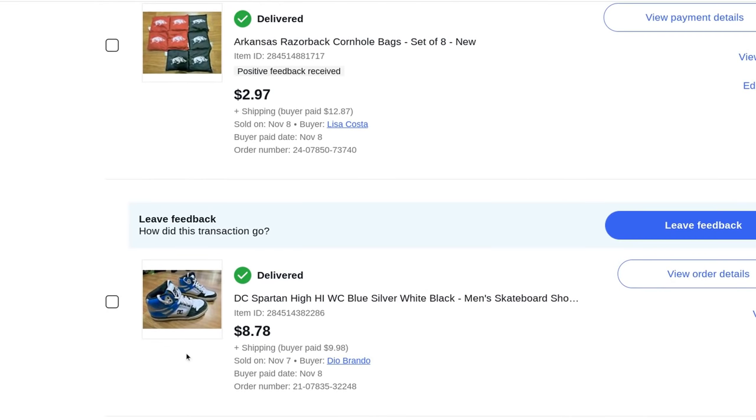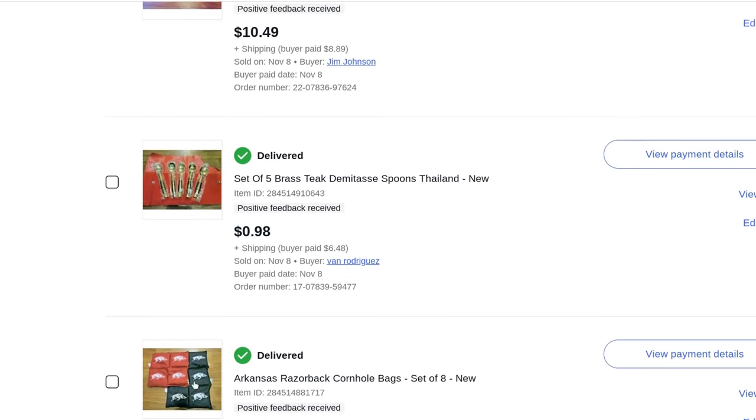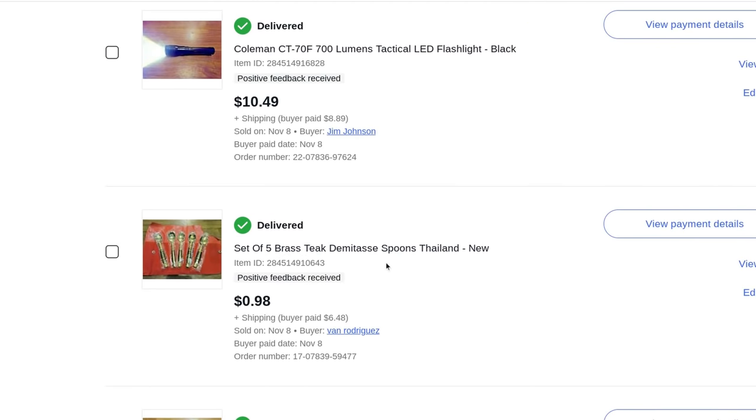DC Spartan High blue silver skateboarder shoes — $8.78 plus $10 shipping. Razorback cornhole bags — I had sold the actual cornhole game boards on Craigslist and found these in storage separately, which cost me some money. Sold for $3 plus $12.87 shipping. Didn't make a whole lot because they're heavy. A set of five brass teak demitasse spoons made in Thailand — $0.98, one bid, plus $6.48 shipping.